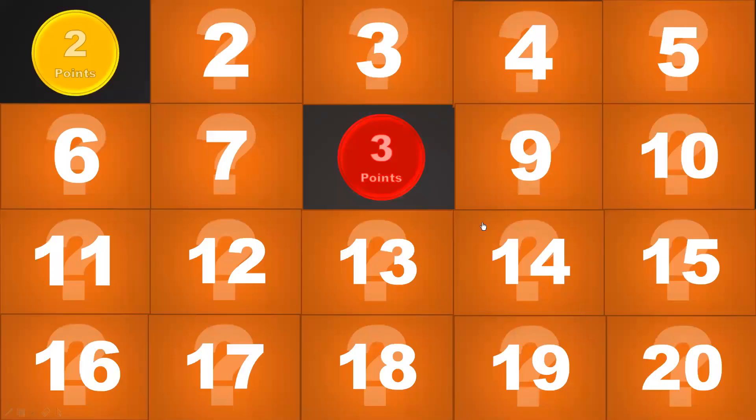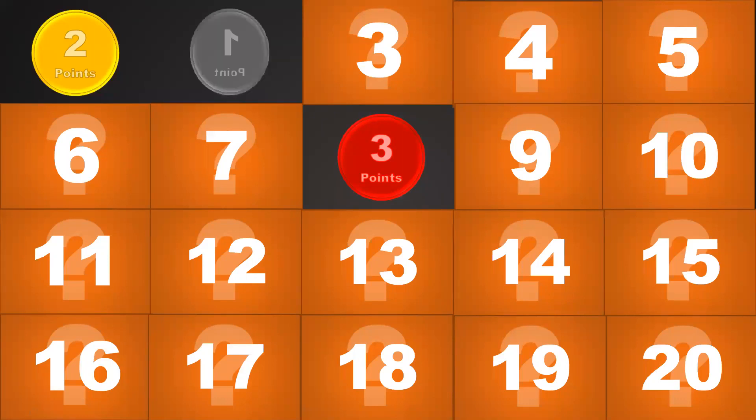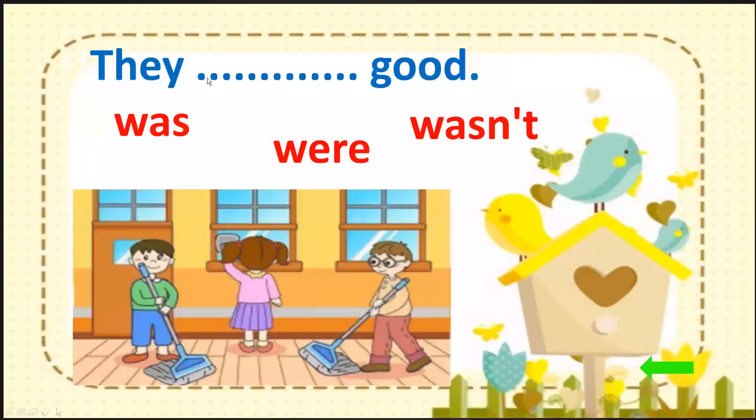Maybe number 2. Oh, one point! Let's see the question. You look at the picture. They were good. Okay.